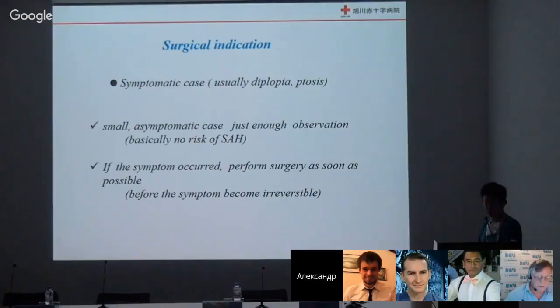If the patient's symptoms occur, we must perform surgery as soon as possible — before the symptoms become irreversible. Small asymptomatic cases only require observation.